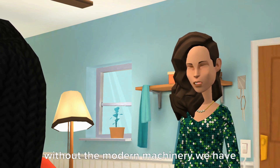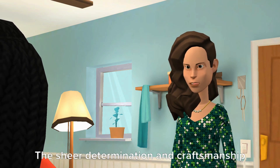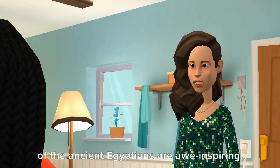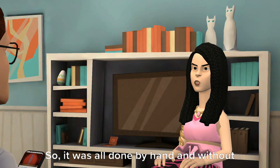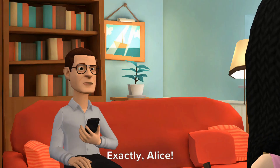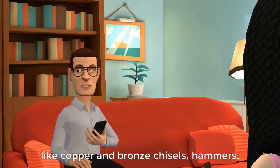The sheer determination and craftsmanship of the ancient Egyptians are awe-inspiring. So it was all done by hand and without any advanced tools? Exactly, Alice.